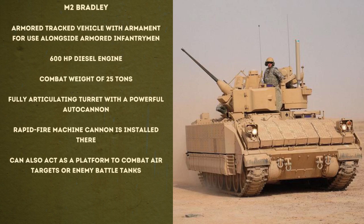Now let's talk about the Bradley. It also belongs to the group of armored personnel carriers — an armored tracked vehicle with armed armor for use alongside armored infantrymen. It has a 600 hp diesel engine and a combat weight of 25 tons. Similar to the Marder, the Bradley has a fully articulating turret with a powerful outer cannon and a rapid-fire machine cannon. The Bradley can also act as a platform to combat air targets or enemy battle tanks.